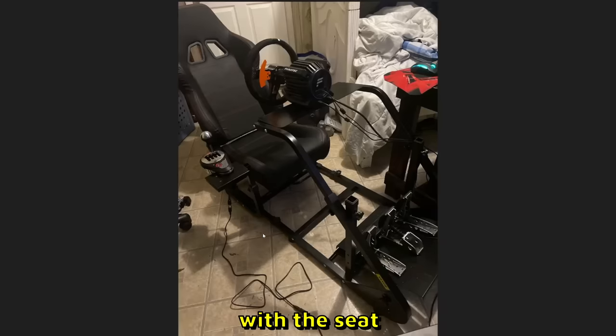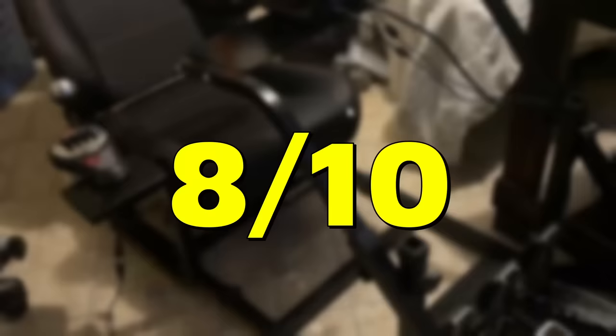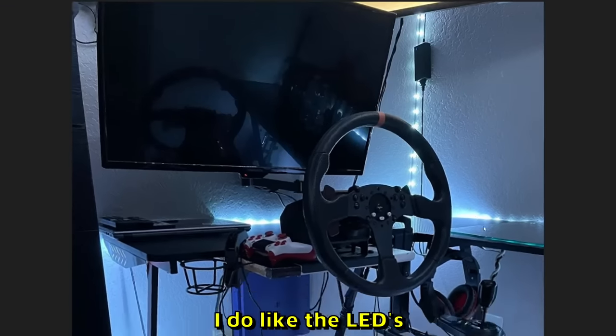Jackson has a Fanatec wheel, eBay handbrake — that's a really good handbrake — Thrustmaster shifter, and Fanatec pedals. Here it is with the seat, everything is done. Not looking too bad — 8 out of 10.